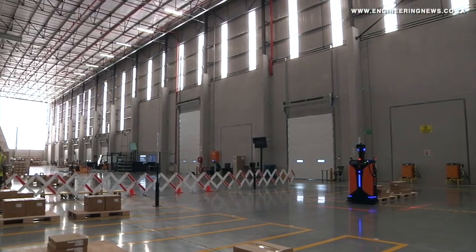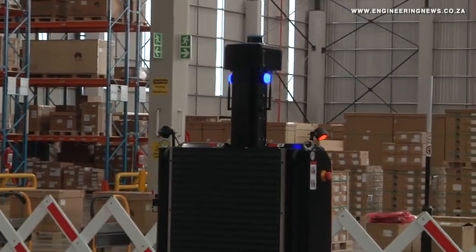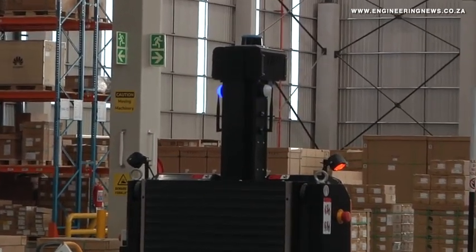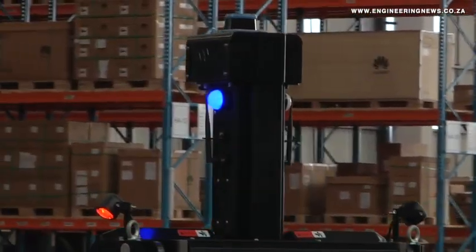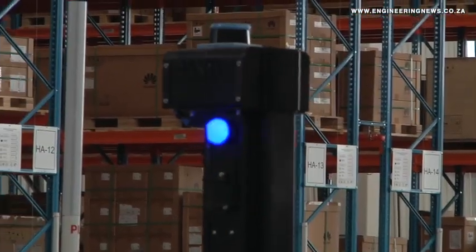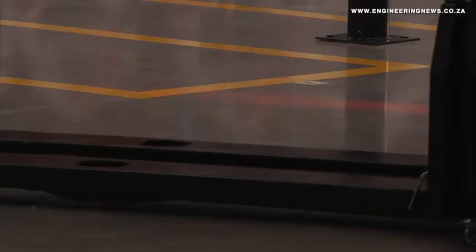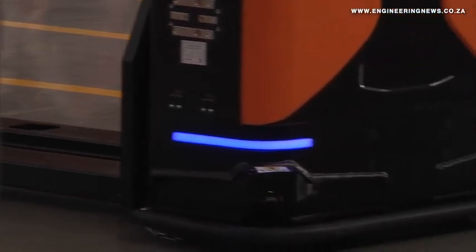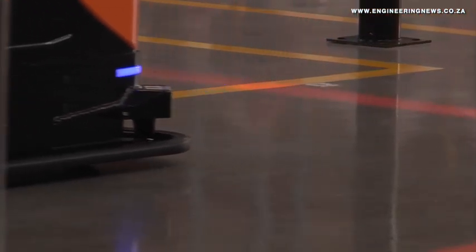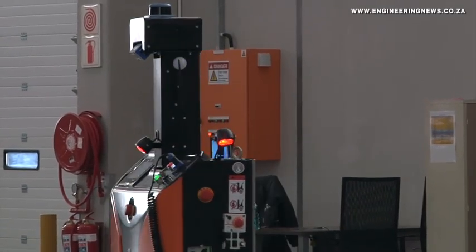We do have quite a big inbound-outbound operation. We are run by 34 operationally based staff in this facility. In terms of our security side, it's a modest size of 22 staff because our security system is able to take that load off in terms of manual operations — it's more an automated way of things. In terms of our capacity, we are looking at about 2,500 cubic meters worth of equipment outbounded on a daily basis.